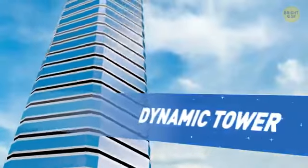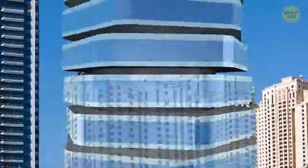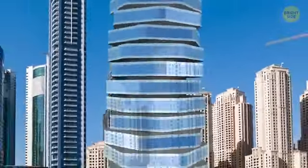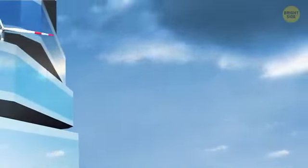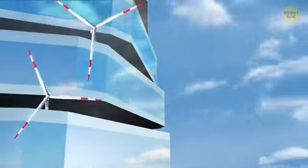Behold the UAE's proposed Dynamic Tower. Each floor is shaped like a giant fidget spinner and would be able to rotate independently. The building would also produce its own power, thanks to a combination of solar panels and wind turbines.